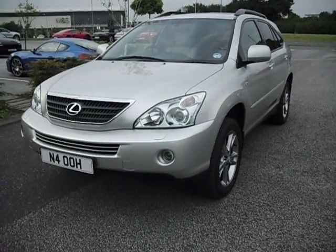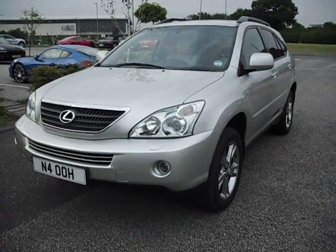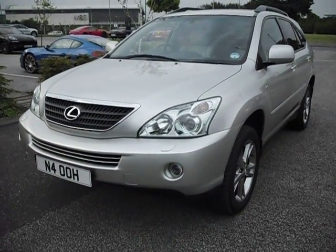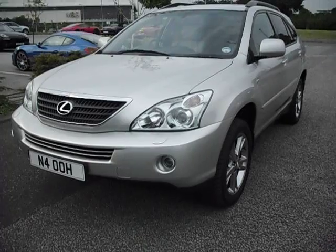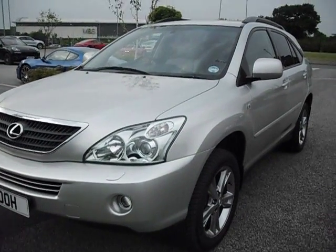Hello and attention Lexus buyers — this is the nicest Lexus RX 400 I've had, so do pay attention to the description because the car is really genuinely lovely. I'll start off at this near-side front corner as we always do.